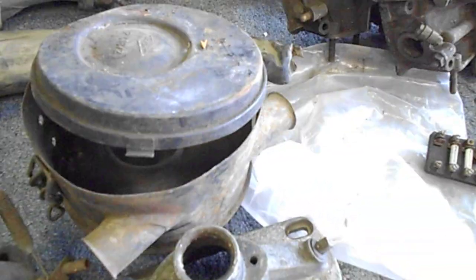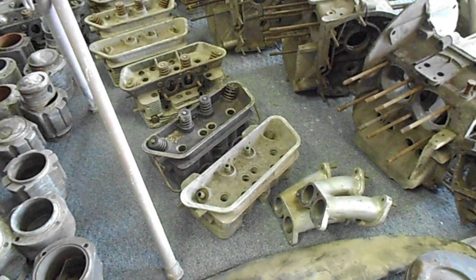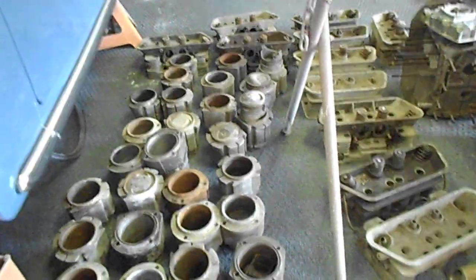There's a transmission part, an air cleaner, and approximately 12 heads here, along with a bunch of jugs.